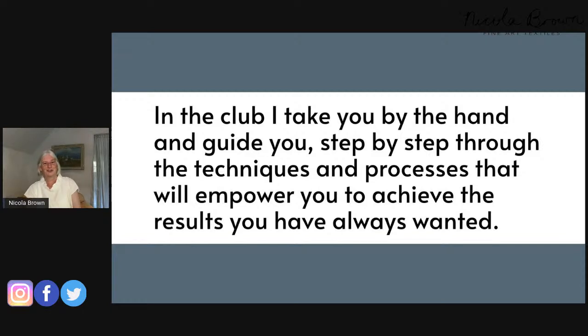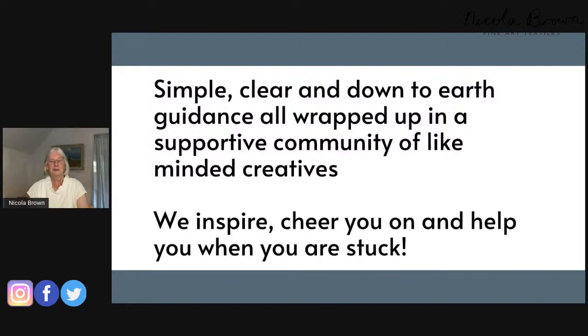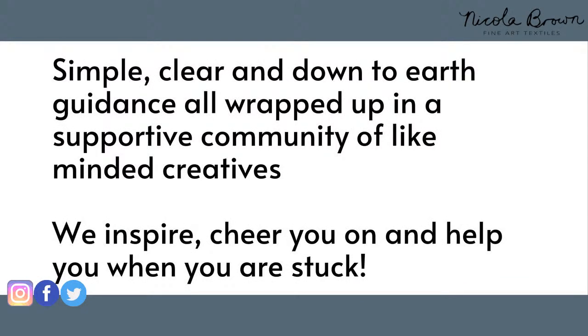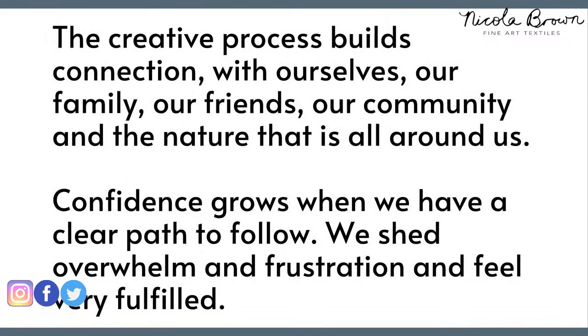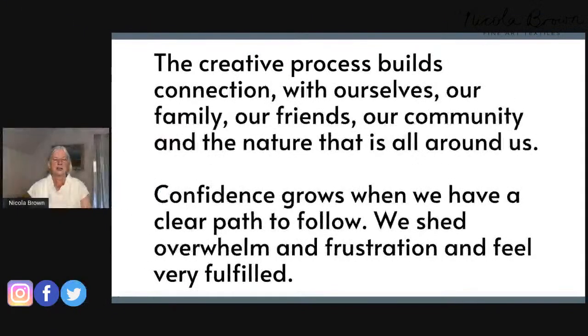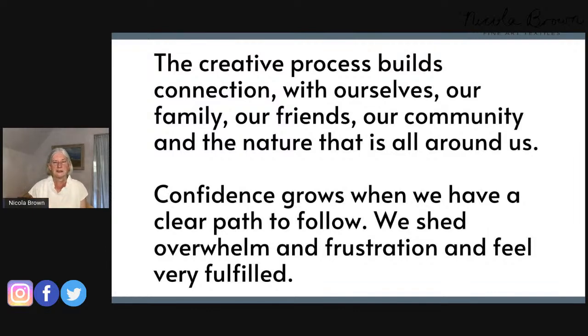I can't wait for new people to see what founding members have been getting up to. Everybody within the club will inspire you, cheer you on, empathize, and help you when you're stuck. It's a really nice environment to meet people with similar ethics and interests — a really happy place. The creative process builds connection with ourselves, our family, friends, community, and the natural environment, and it gives us confidence.